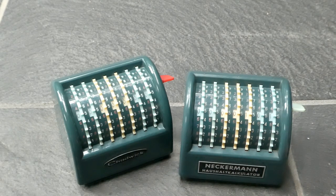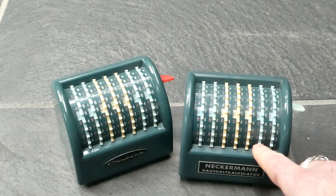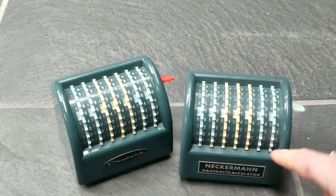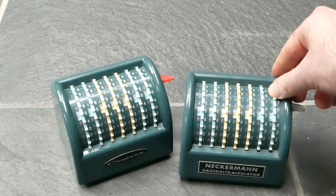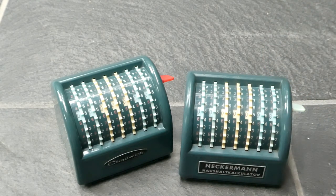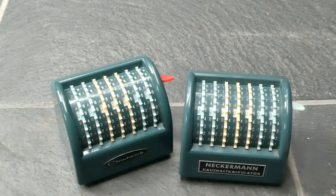To subtract, you simply move the dials the other way. You can use the red digits — so if I subtract 3, I put my finger next to the 3 and move upwards to the end. To clear the register you push this lever, and that's all there is to it. A very simple machine.